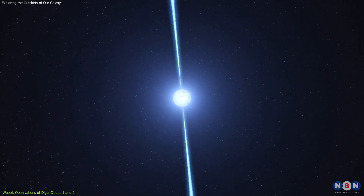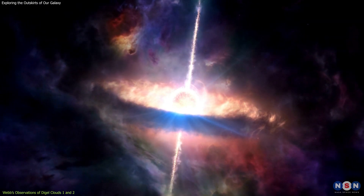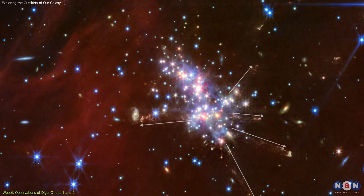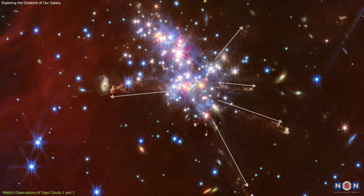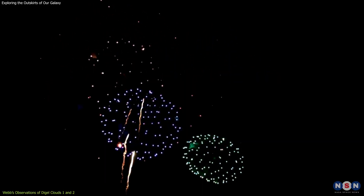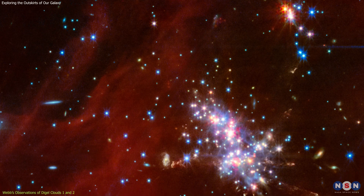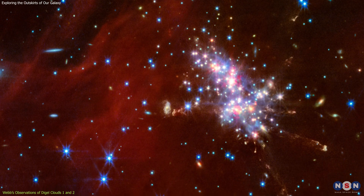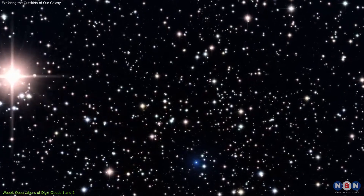These jets are critical for understanding how stars shed excess angular momentum during their formation, a process that significantly impacts their growth and evolution. The images show these jets shooting out in multiple directions, creating a visual spectacle that resembles a cosmic fireworks display. Mike Ressler of NASA's Jet Propulsion Laboratory, who led the observing program, described it as looking like a firecracker, with jets exploding in every direction. This vivid imagery highlights the dynamic and active nature of star formation in Digel Cloud 2S, a feature that was previously only suspected.